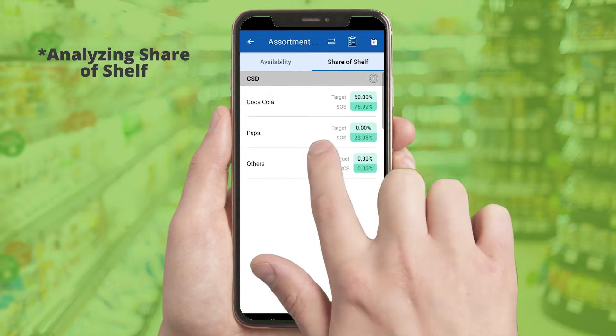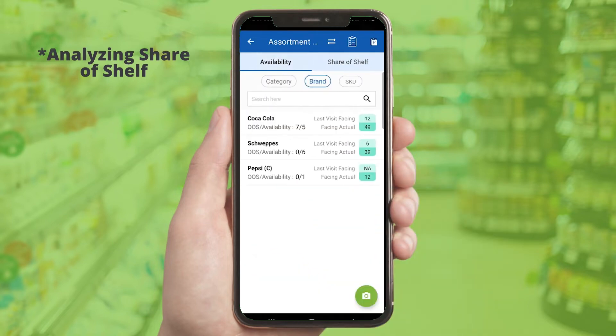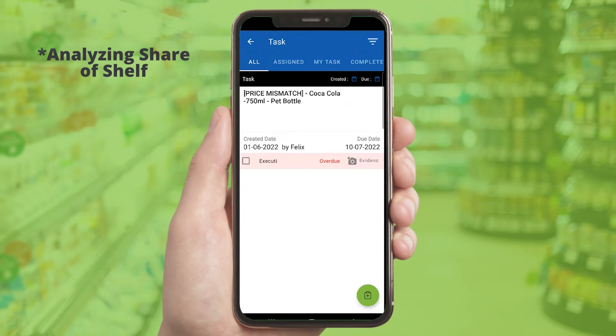Share-of-shelf is calculated and displayed at all product hierarchy levels. In case of price mismatch or out-of-stock, IVI automatically adds tasks for the reps to address them.